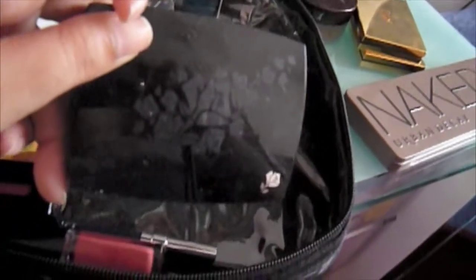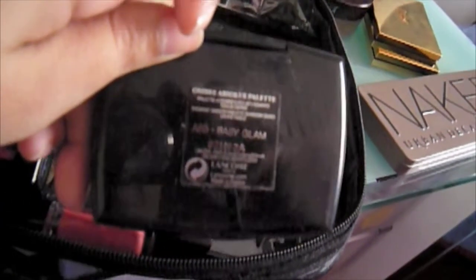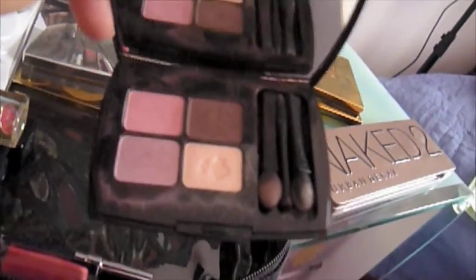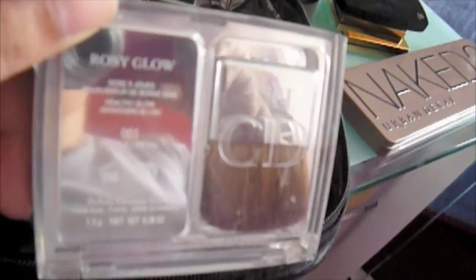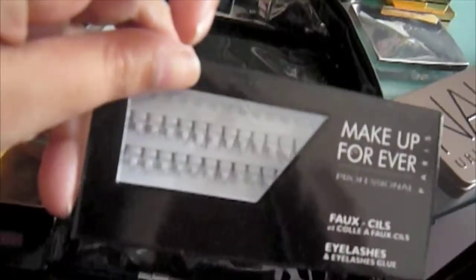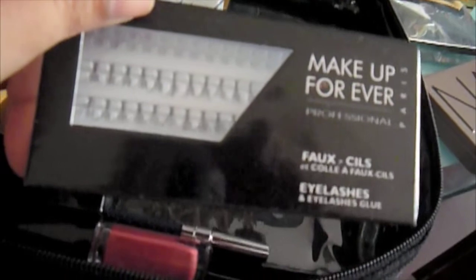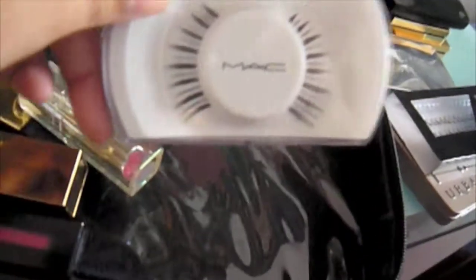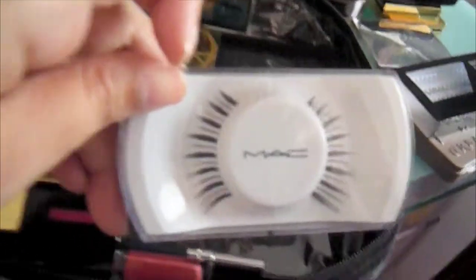I also brought YSL's number one Pure Chromatics Palette. Then I decided to bring this palette by Lancome called the Baby Glam Palette — very pretty, very girly. Dior's Rosy Glow blush, the one that changes color according to your skin — I love it. Some individual false eyelashes — these are so easy to use and they always make a statement. And Max number seven lashes for when I feel brave enough.